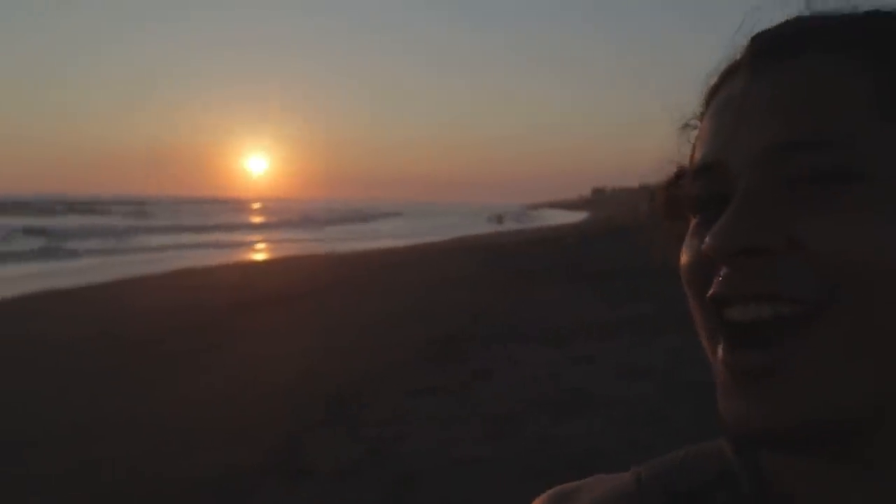Besides cleaning the beach, this was also an excuse for us to come and watch the sunset. It's happening right there — just so cool and beautiful. I have to say this is one of the best sunsets I have ever seen.